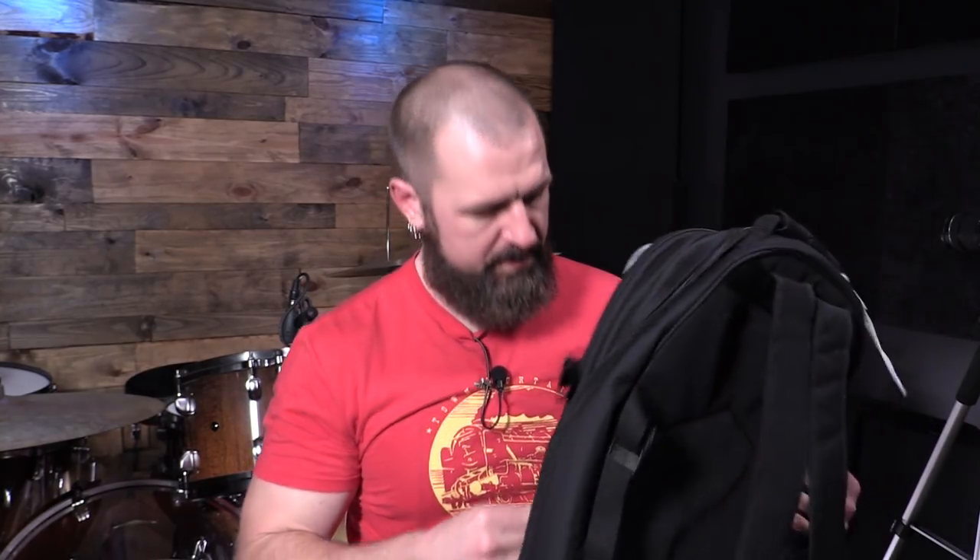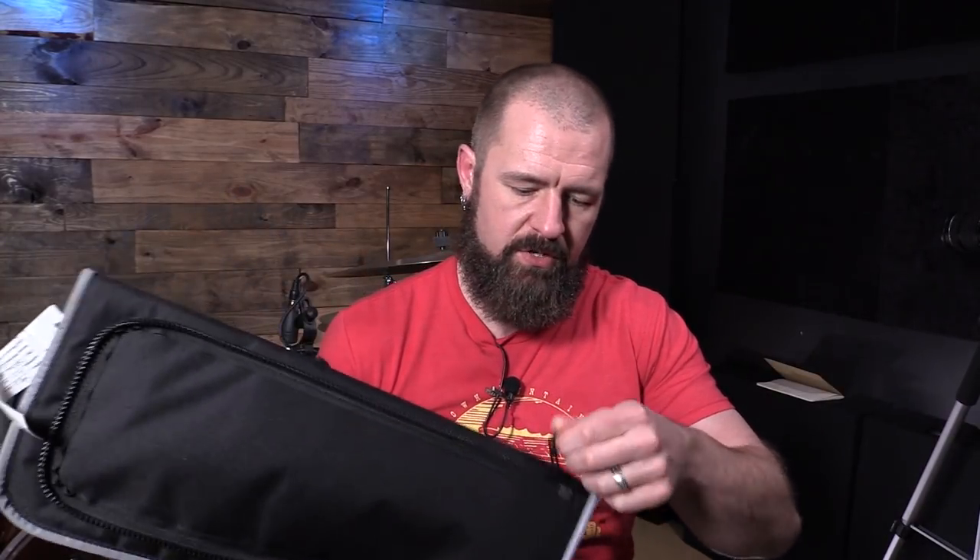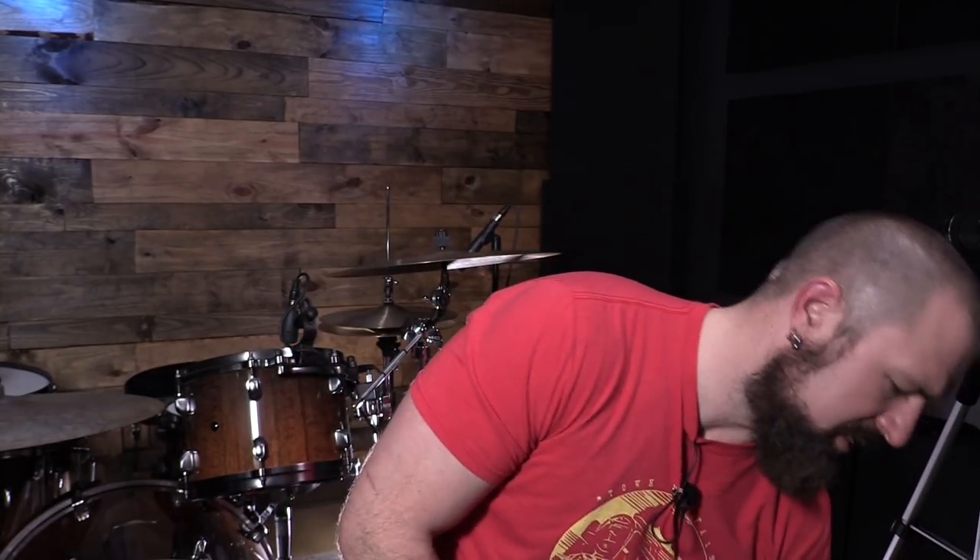The stick bag comes off, which is really hip. You can actually unzip the whole stick bag and just take it — you've got the nice Vic Firth logo. You can just take it to the gig if you're taking this as carry-on, or going to school, or whatever it is. And the zippers — great zippers. This is a really sturdy zipper that is not going to break. That has been my problem with some cymbal bags and stick bags I've gotten in the past.